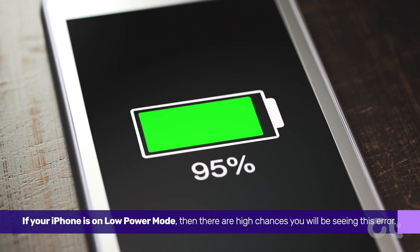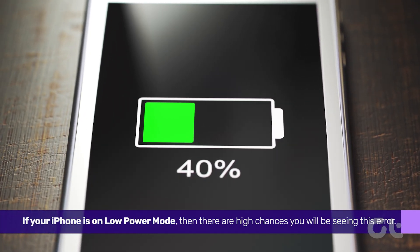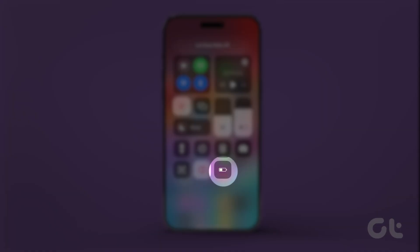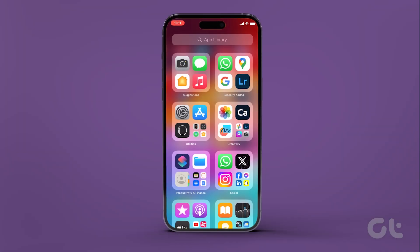Lastly, if your iPhone is on low power mode, there are high chances you will be seeing this error. To fix it, swipe down from the top right corner to reveal the Control Center, then disable the low power mode icon by tapping on it. The color of the battery level icon should go from yellow to white. This should fix the syncing issue.